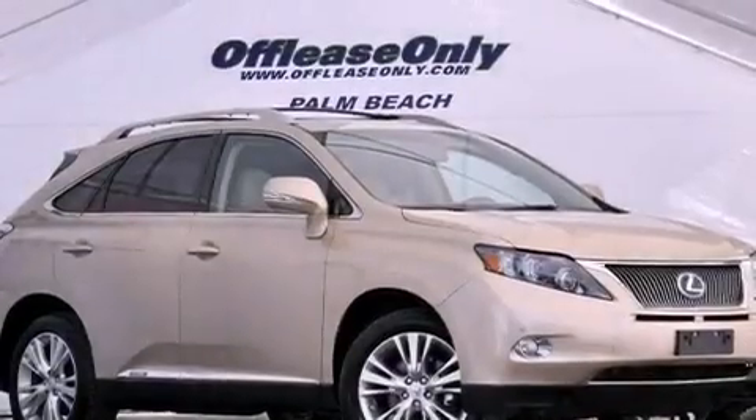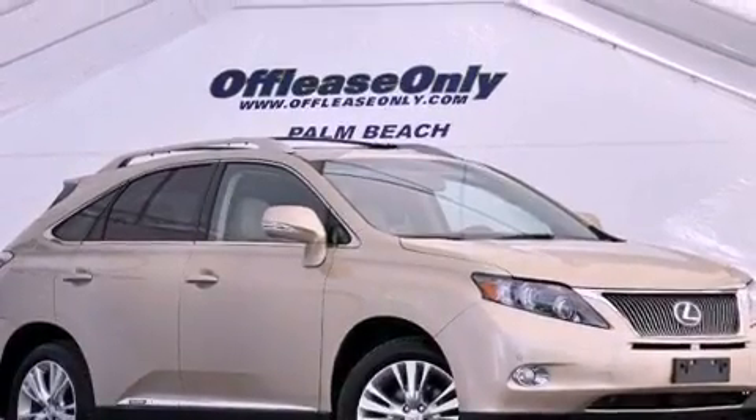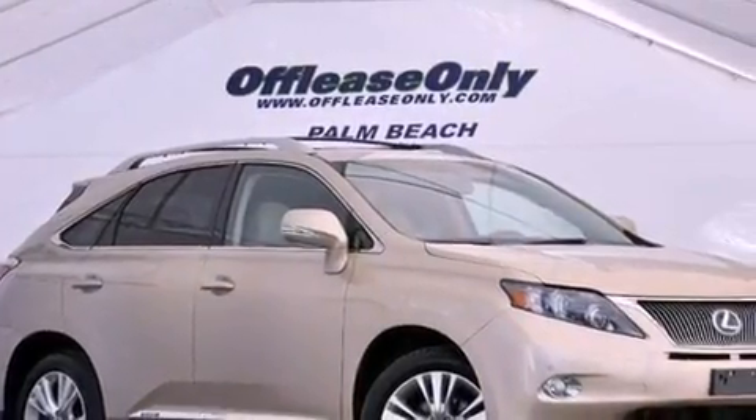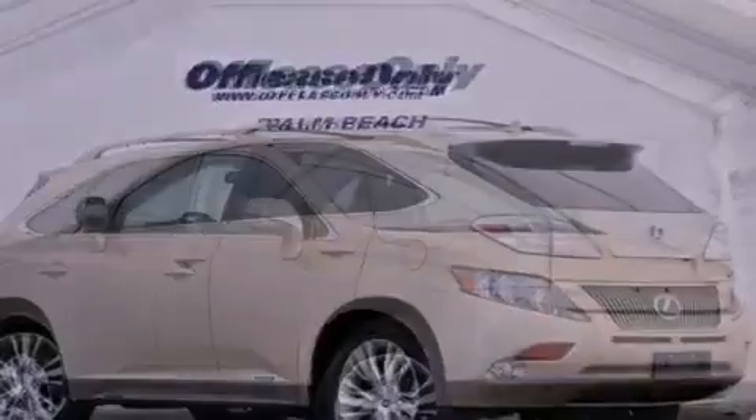Its top features include heated seats, traction control and stability control systems, aluminum wheels, roof rails, and a tire pressure monitoring system.